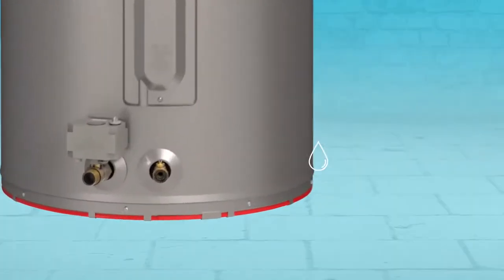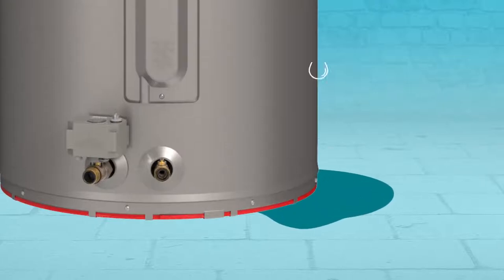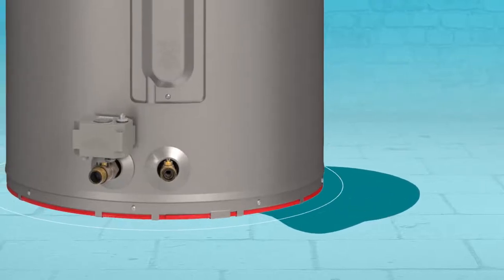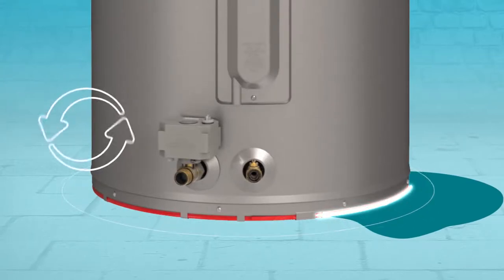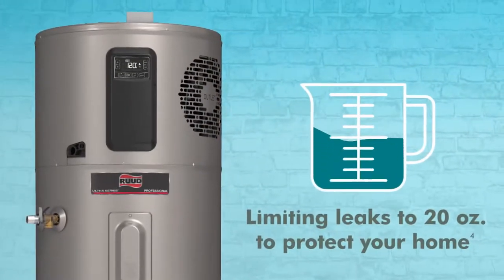And the Rood Hybrid with LeakGuard is the only heat pump water heater with integrated leak detection and auto water shutoff. If it detects any water leak, large or small, internal or external, it shuts off the flow of water and limits the leak to 20 ounces to protect the home.